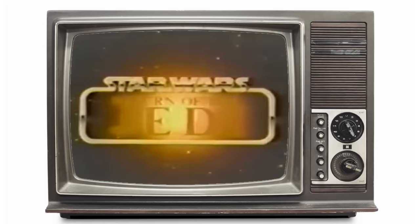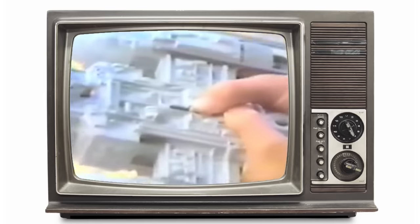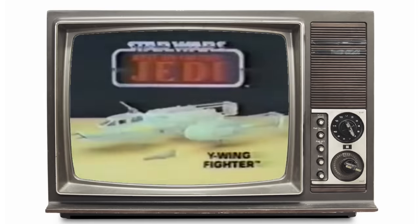The force is back, the rebels won't tire till they see the last of the Empire, and Kenner's there with the Star Wars Return of the Jedi Collection. Y-Wing fighter — batteries not included, action figures each sold separately. Ready, aim, on target! Y-Wing fighter, action figures sold separately from Kenner's Star Wars Return of the Jedi Collection.